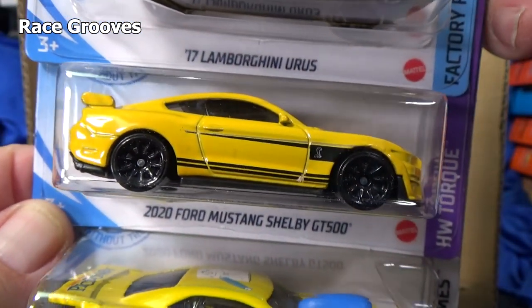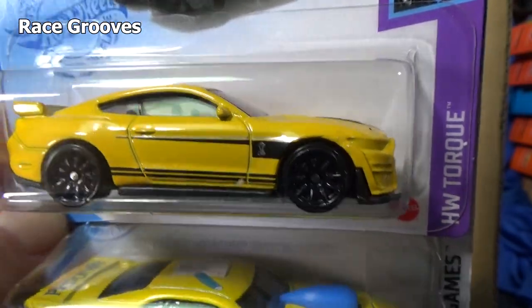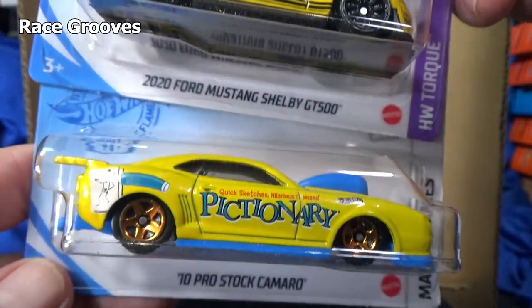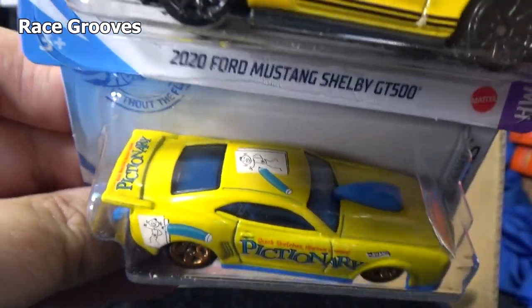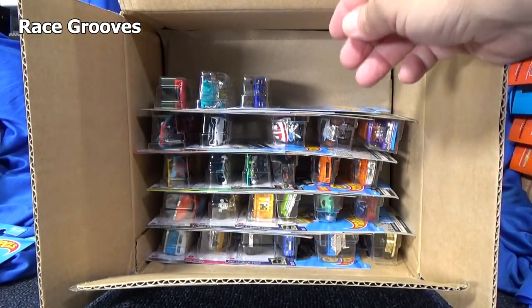Here we have the 2020 Ford Mustang Shelby GT500. Bumblebee — another yellow car. 10 Pro Stock Camaro with the Pictionary graphics, part of the Mattel game series. So they've released Uno, Rock'em Sock'em Robots — there's several games that they're using the graphics on. This was a new model last case.